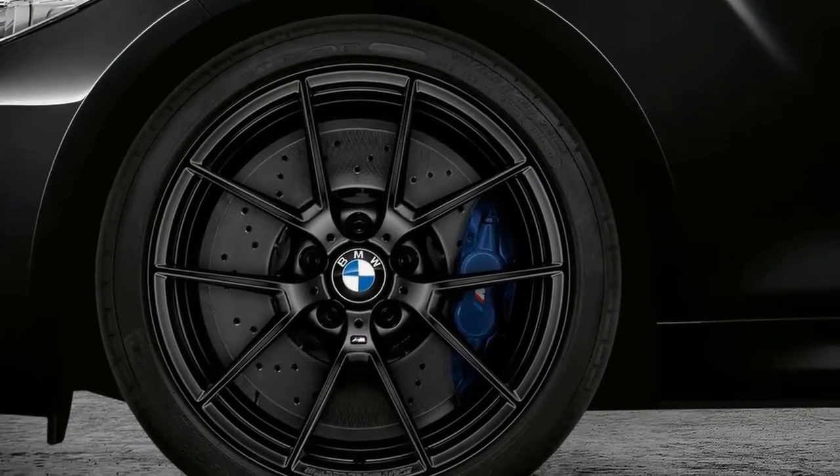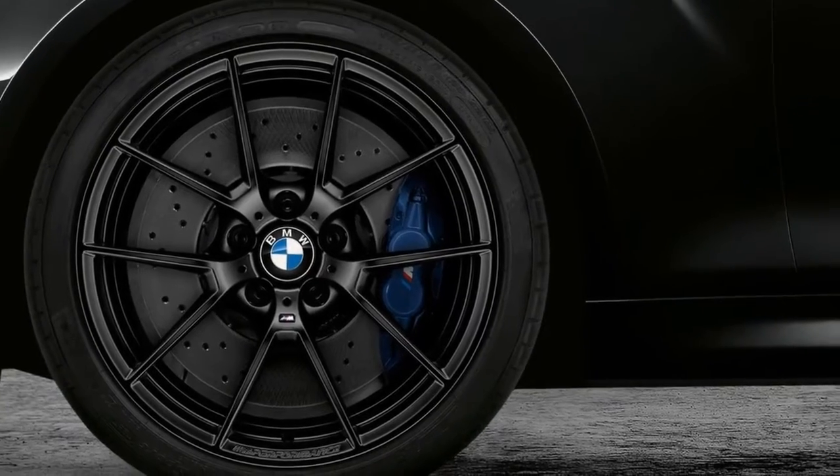The new BMW M2 Black Shadow Edition will go on sale in Europe from this April.